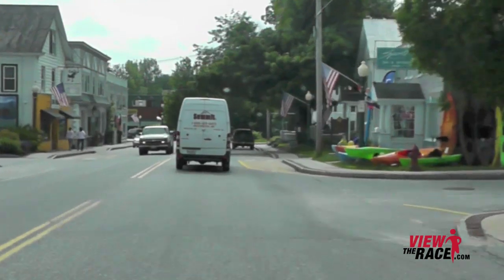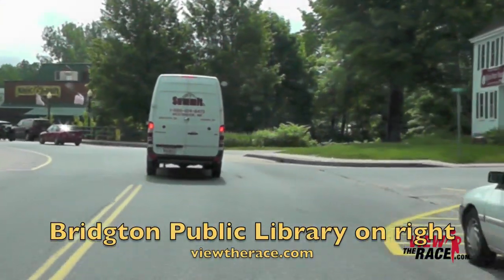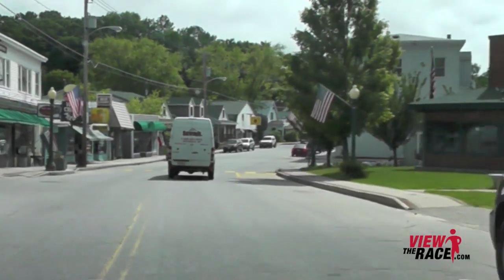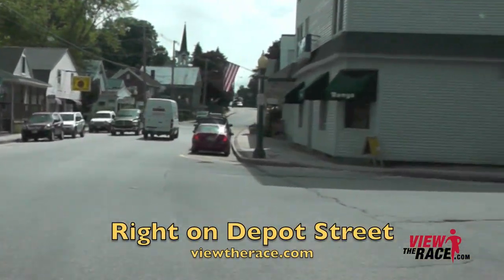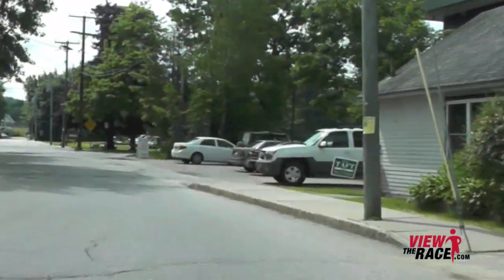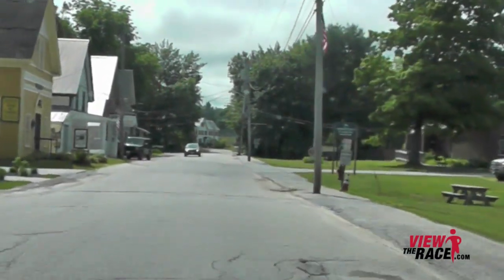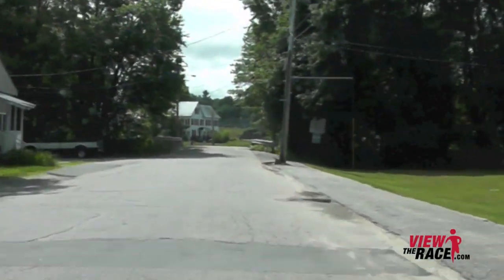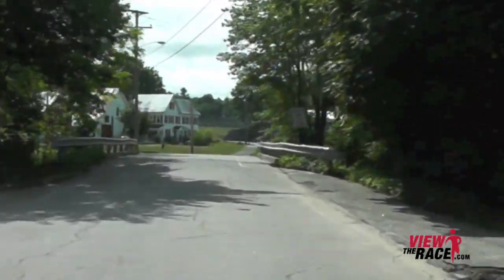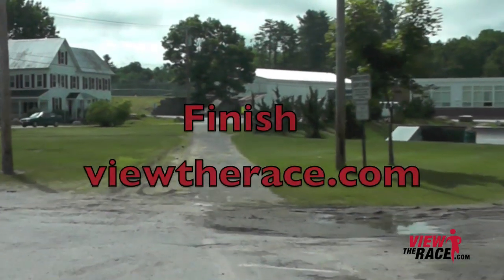Main Street is flat. Past the Library, work your way around, then you're going to take a right onto Depot Street. And you're going to have a nice flat run right to the finish. This can be a really fast finish. As you can see the finish line, it's a nice flat road stretched out right before you. Thank you for viewing the race at ViewTheRace.com.